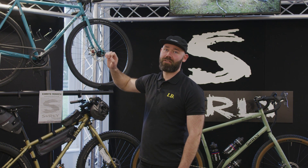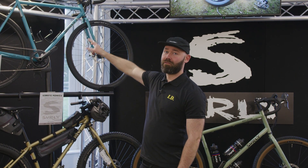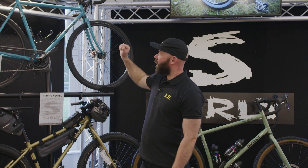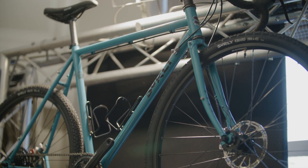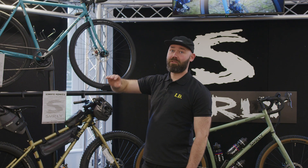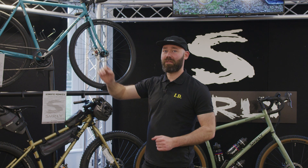The UK spec actually features Halo wheels and the Rival One groupset, available in 650b or 700c wheel sizes. Size-wise, the frame goes from 38 centimetres through to 64 centimetres, so pretty much anyone can fit on one of these.